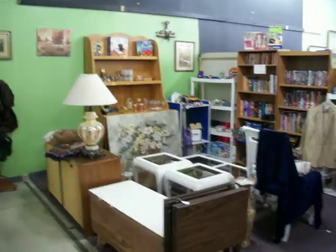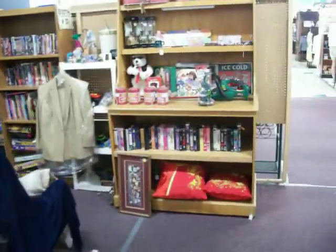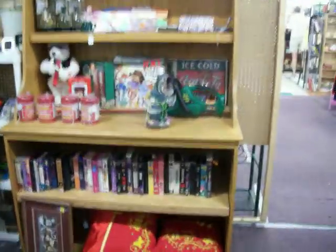Hello, everybody. Today is Wednesday, September 26, 2012. We're here again at booth 31 at Cedar Chest in North Lee Market. We're going to take a quick tour through the booth and see what we've got this week.